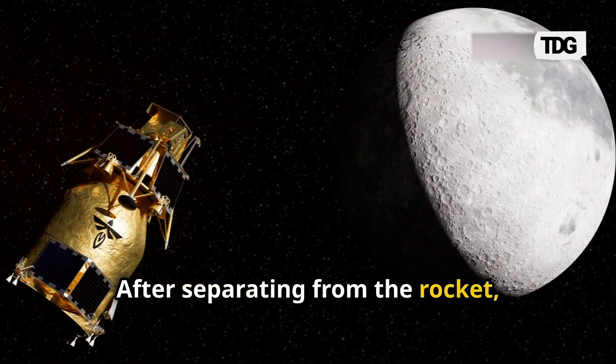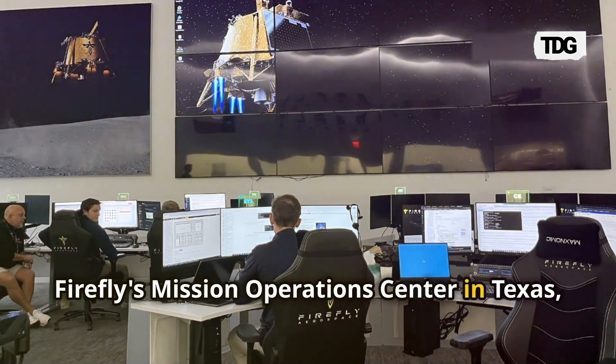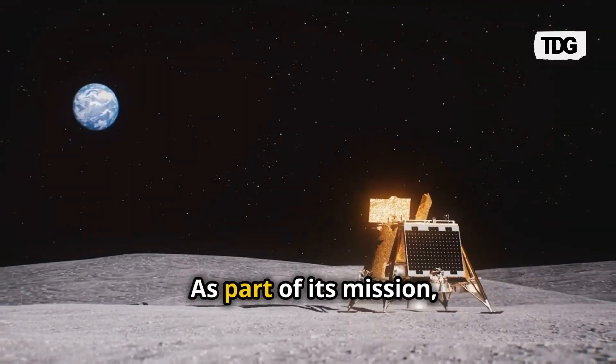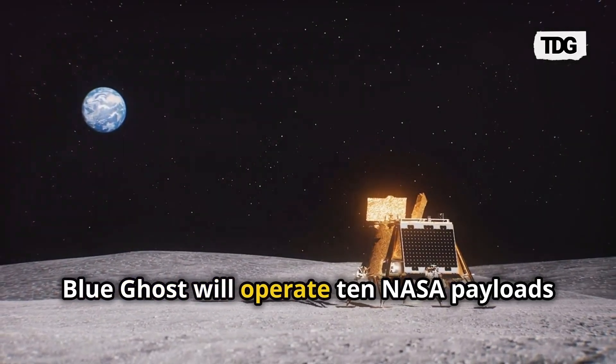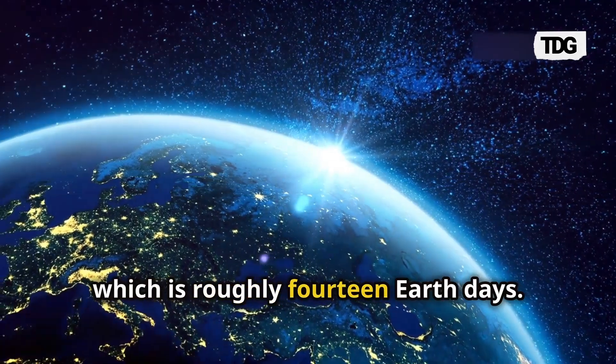After separating from the rocket, it established communication with Firefly's Mission Operations Center in Texas, marking the start of its ambitious mission. As part of its mission, Blue Ghost will operate 10 NASA payloads for a complete lunar day, which is roughly 14 Earth days.